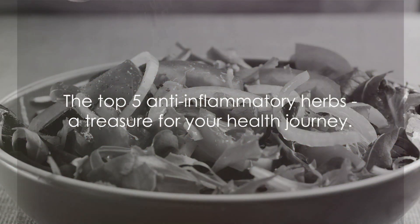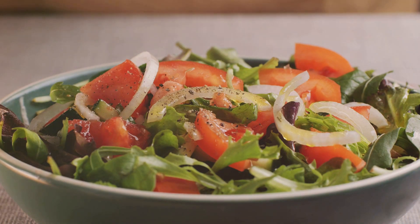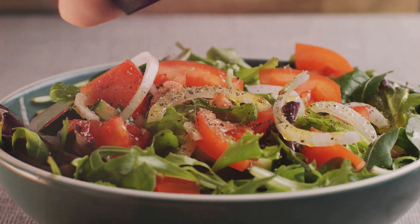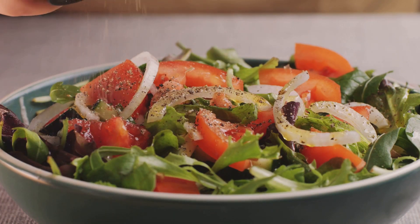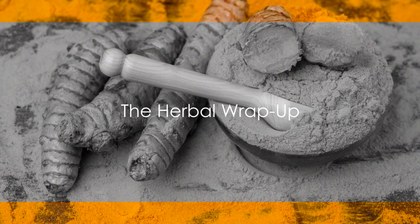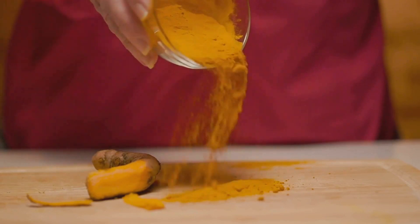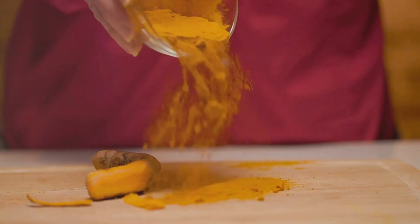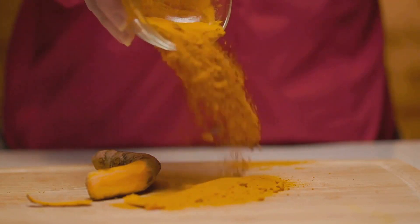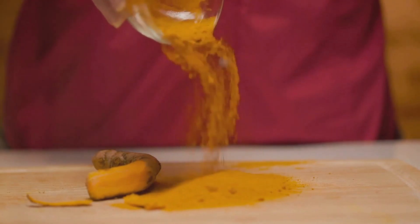And there you have it, folks — the top ten anti-inflammatory herbs that are as common as a cold, but work like magic against inflammation. Remember, health is wealth, and these herbs are your treasure. So next time you're cooking or brewing a cup of tea, remember to add a dash of these anti-inflammatory superstars. From turmeric's golden glow to ginger's spicy kick, these herbs are not just flavor enhancers — they're health boosters too.